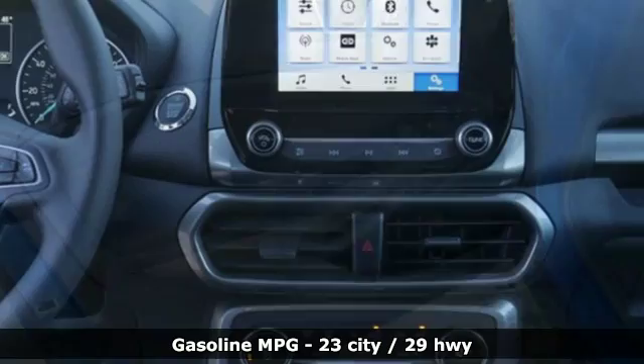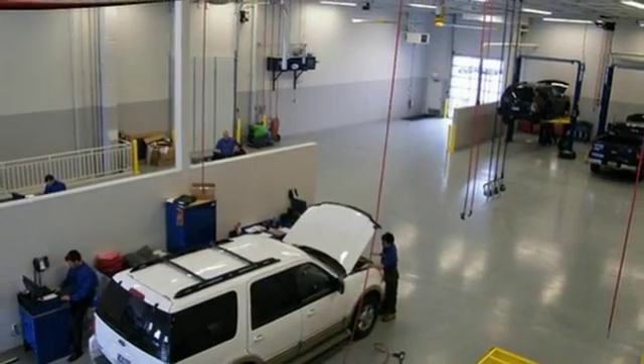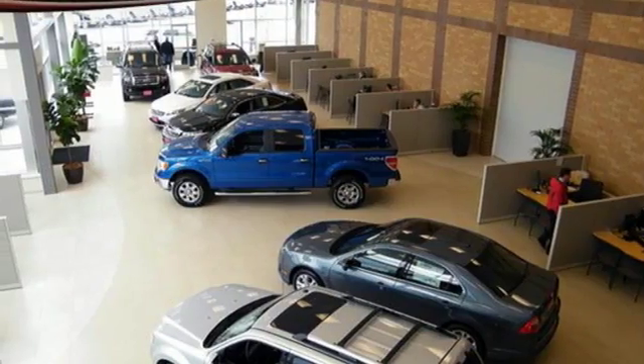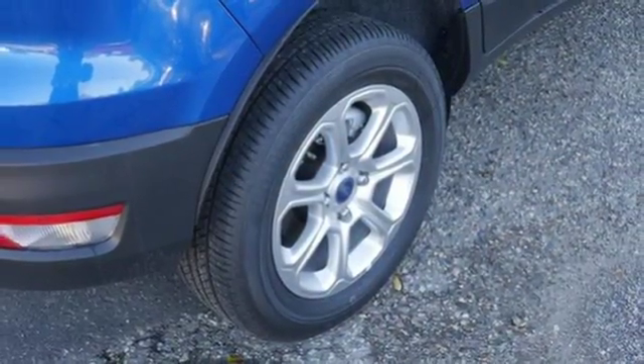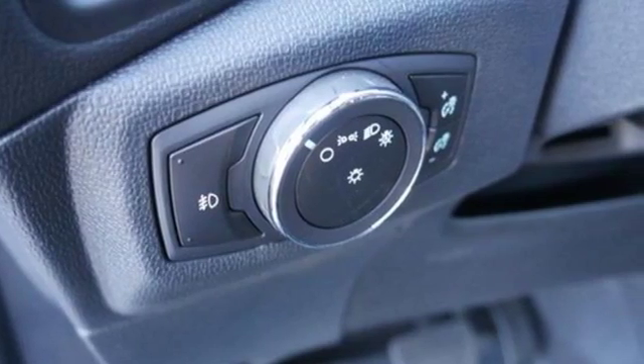Inline four-cylinder engine. Front heated bucket seats. Integrated navigation system with voice activation. Rear parking sensors. Air conditioning. Wireless phone connectivity. Streaming audio. Power sliding and tilting sunroof. Smartphone wireless charging. And doors and push-button start proximity key.